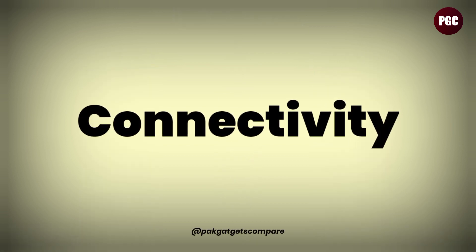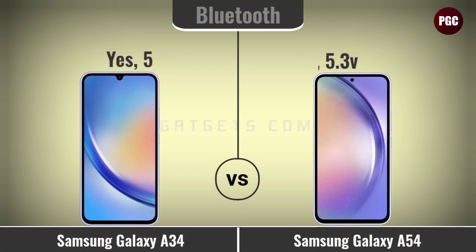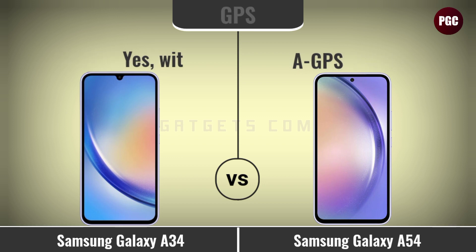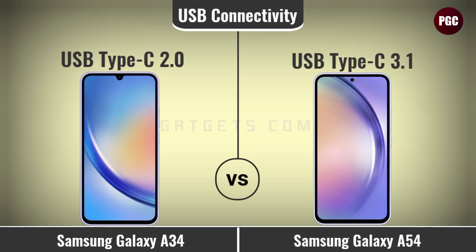Connectivity comparison: Bluetooth, Wi-Fi, GPS, GLONASS, Galileo, OTG, NFC, headphone port, radio, and USB connectivity.